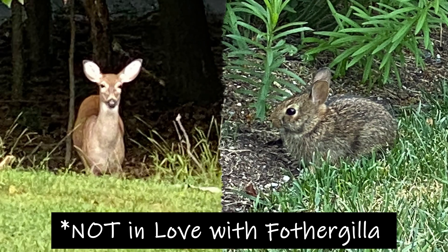For the third benefit, let's look at who is not in love with Fothergilla. Both deer and rabbits are not known to cause damage, which makes this shrub more desirable to many homeowners.